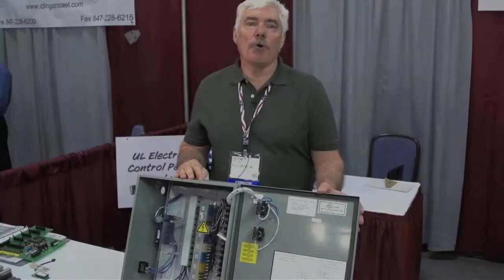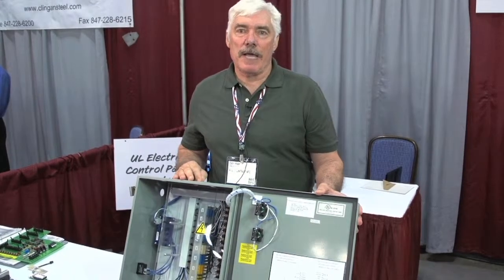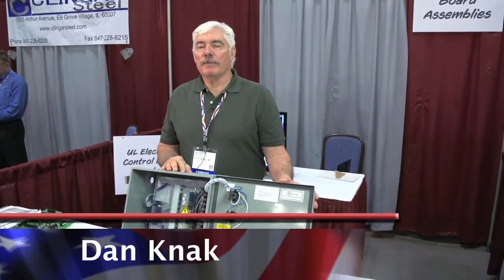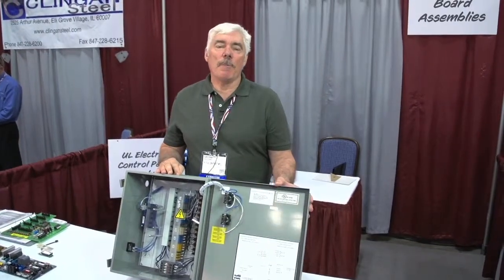We manufacture industrial control panels to a UL 508A standard. At R&B, we specialize in delivering quality products on time and on budget. Hello, my name is Dan Knack. I'm the president of R&B Contract Manufacturing and we manufacture industrial control panels.